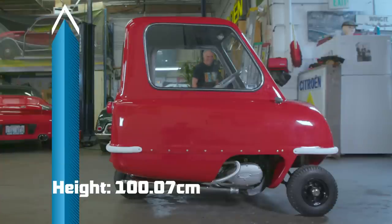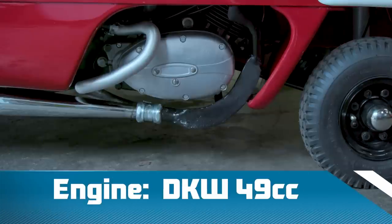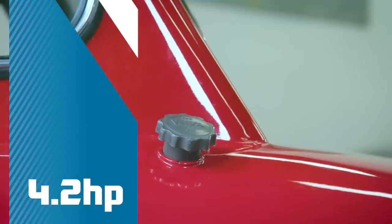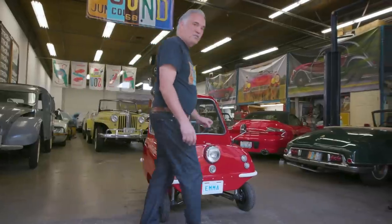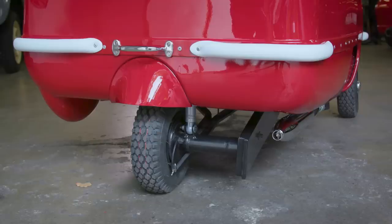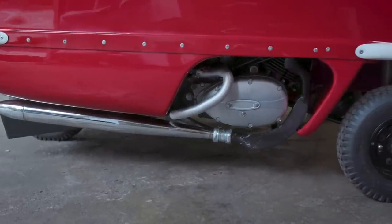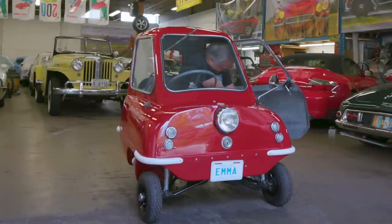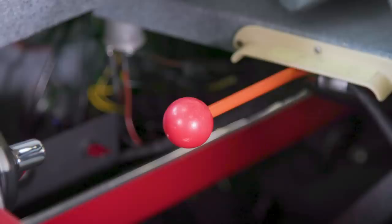At just one metre high and less than a metre wide, this really is a truly minute machine. The P50 is powered by a DKW 49cc engine and has a top speed of 37 miles per hour and 4.2 horsepower. It's a one-seater with one headlight. It has three wheels — the back wheel drives it with a chain from a little moped engine. It's got a cool suicide door. You have to bend to get in — but easy as that. Here's the gear shifter, this orange little contraption. It's three speeds.